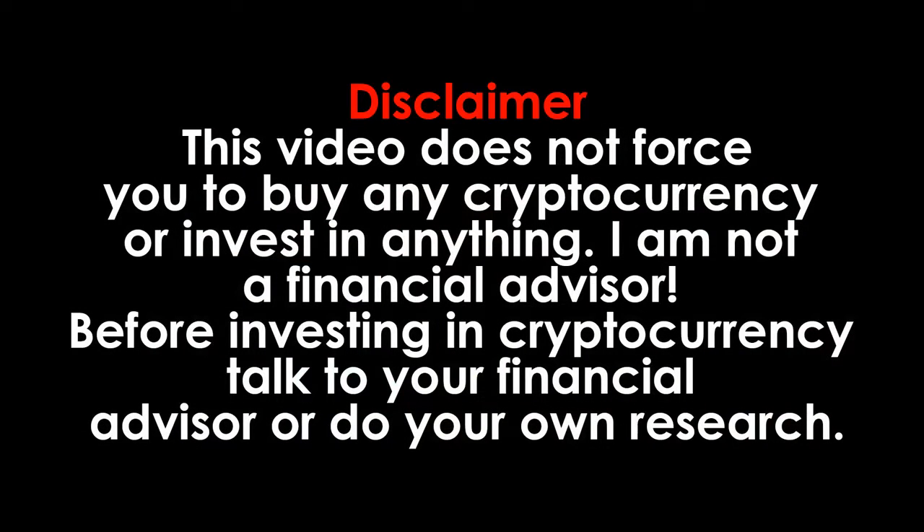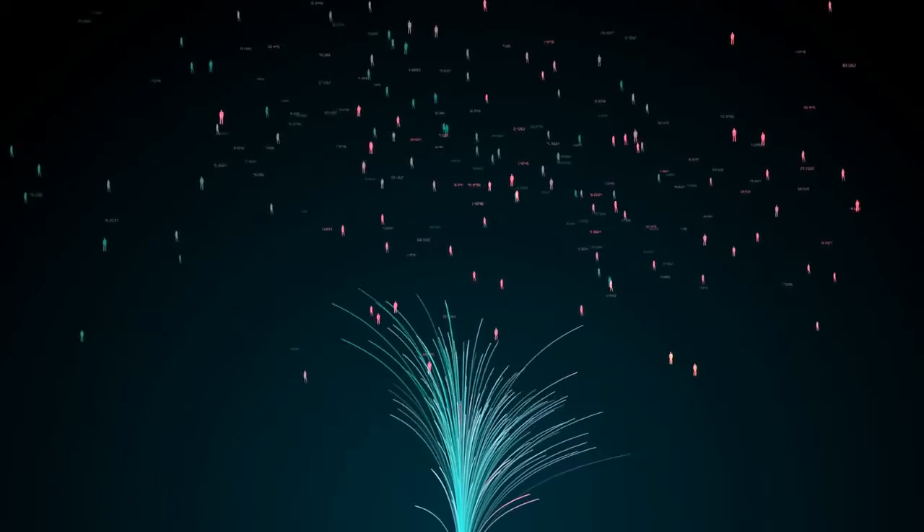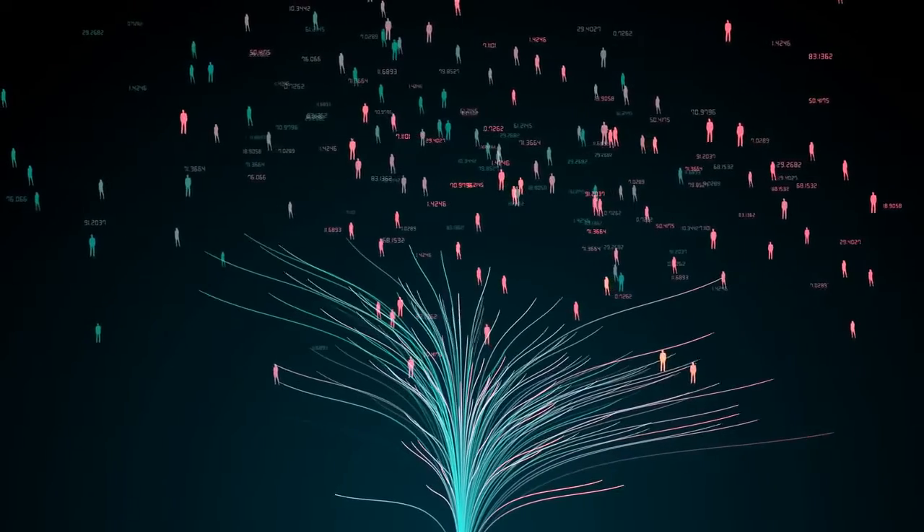Disclaimer: this video does not force you to buy any cryptocurrency or invest in anything. I am not a financial advisor. Before investing in cryptocurrency, talk to your financial advisor or do your own research. Save up to 10% commission on every trade on Binance — link is in the description.